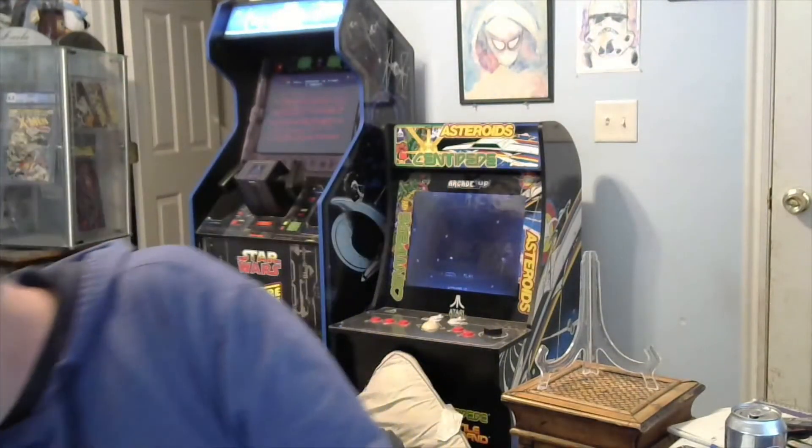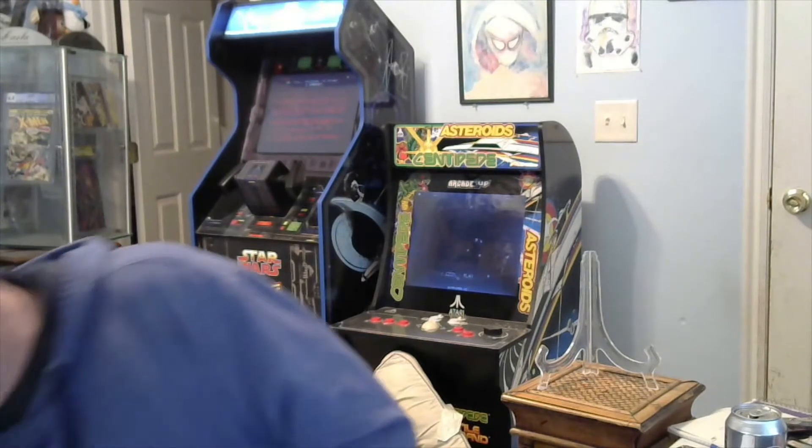Then we have Secret Avengers number seven, kind of a cool cover. Next up, Teen Titans number 19. I picked this one up because I like the cover — Sensational Spider-Man number two. Second to last is Brave and the Bold Batman and Legion of Heroes number five. And one more — Exiles number 88. Anybody needs these, let me know. I do not keep any of these.